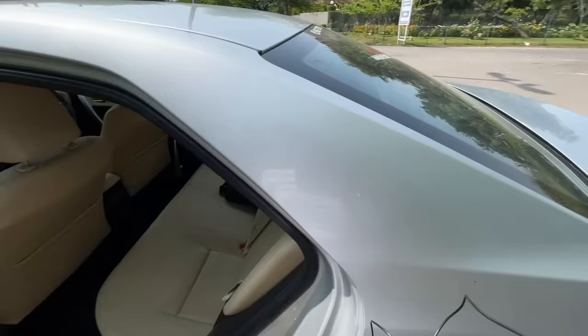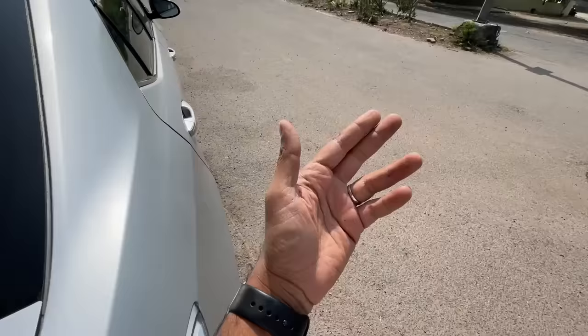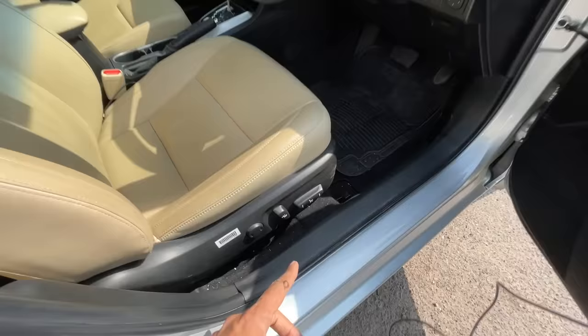First and foremost it gets seven airbags — yes, that's right, seven airbags. It gets side curtain airbags which you can see right here; it says 'side curtain SRS' — SRS stands for Supplementary Restraint System.